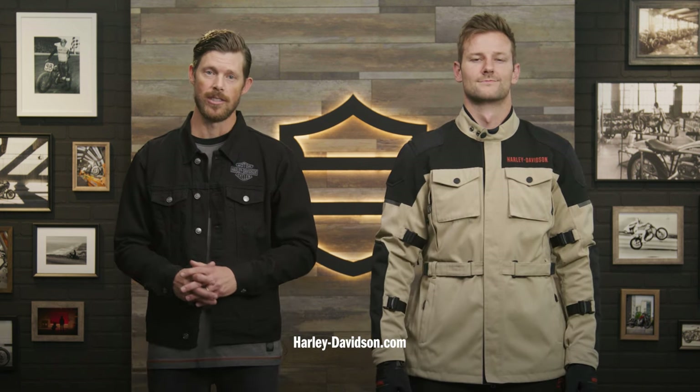When you're ready for the open road, the Quest adventure touring gear is your ticket. For this and any other genuine Harley-Davidson products, visit harley-davidson.com or any authorized Harley-Davidson dealer. I'm Jordan and I'll see you next time.